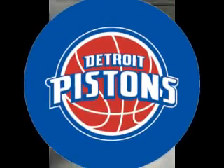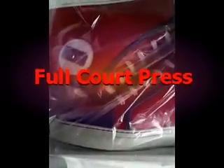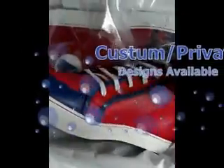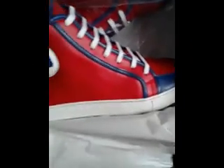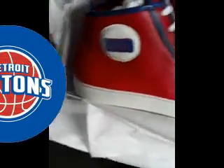Y'all are seeing the unveiling, seeing them as I see them. They're still wrapped in plastic. They're heavy too — real leather. Real leather shoe. That's your Detroit Pistons colors right there.